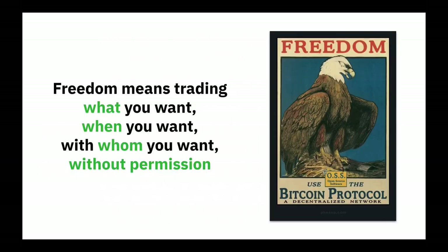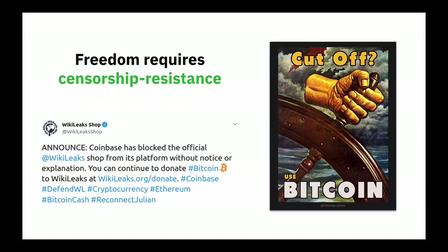On to freedom. Freedom means trading what you want, when you want, with whomever you want, without permission. Freedom requires censorship resistance. Many know the famous case of WikiLeaks being banned by Coinbase — a Bitcoin exchange, no less — not to mention being blocked by all the major credit card processors like MasterCard. People can still get Bitcoin payments because Bitcoin itself is, by design, censorship resistant. It doesn't matter whether Coinbase or anybody else says they don't want you sending payments. If you own your keys, you can send them to WikiLeaks or anybody you like and nobody can stop you.